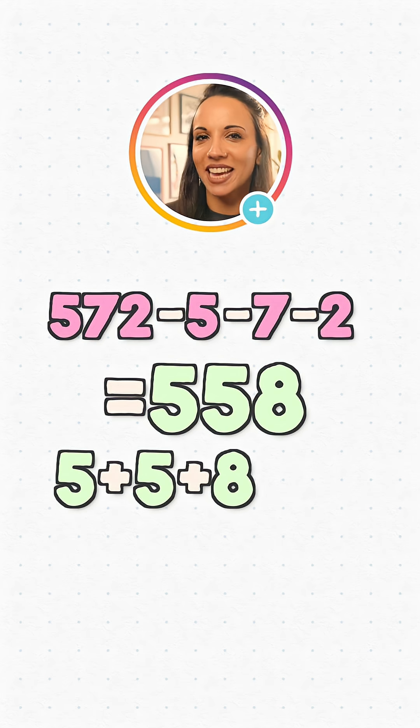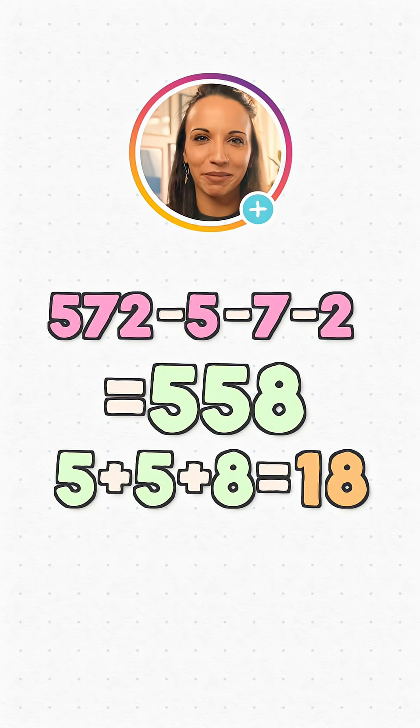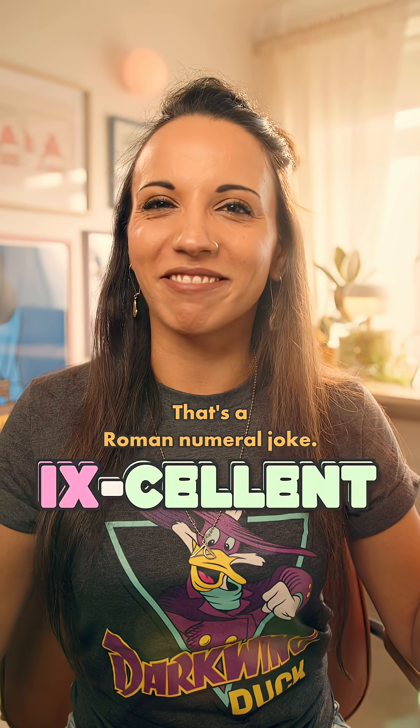Let's try. 5 plus 5 plus 8 is 18. You might already know that's divisible by 9, but let's just add again to be sure — 1 plus 8 is indeed 9. So 558 is divisible by 9, just as we proved it would be. Excellent. That's a Roman numeral joke.